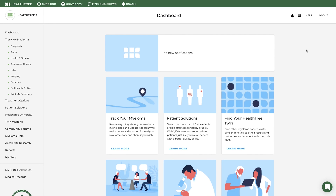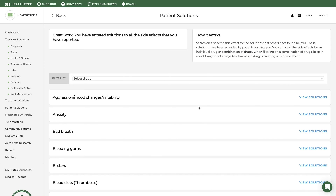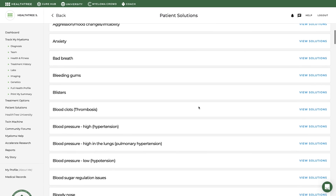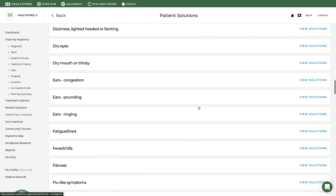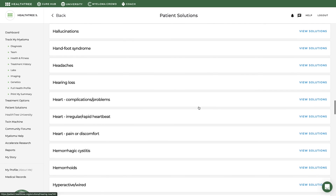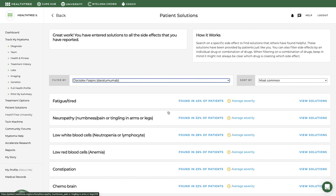Suggestions for managing fatigue and other side effects discussed in this video can be found in the patient solutions tool of HealthTree Cure Hub. Search on a specific side effect to find solutions that others have found helpful — these solutions have been provided by patients just like you. You can also filter side effects by an individual drug or combination of drugs, though keep in mind it might not always be clear which drug is creating which side effects.